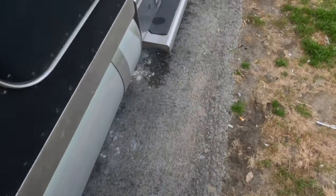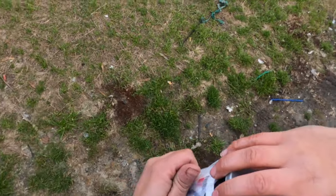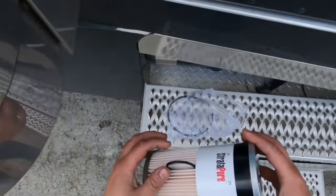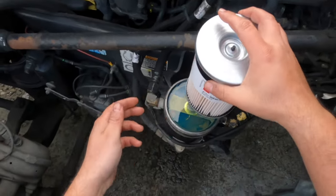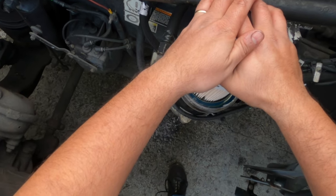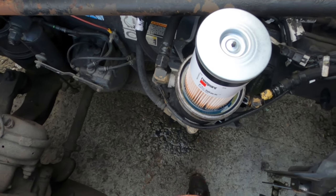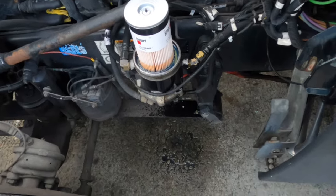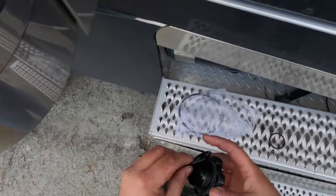Grab your new filter, crack it open, and don't lose the O-rings. Place the new filter down in the housing — it's going to start drawing in diesel, so remember to use fresh diesel to fill it right back up. While that's happening, let's change out the O-rings. You always want to do this — never leave the old ones on.